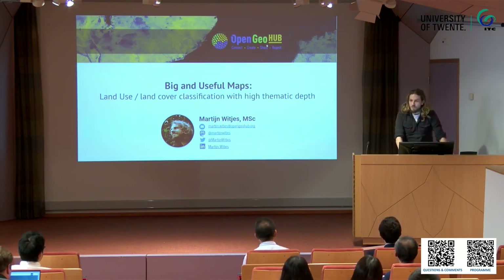I'm Martijn. I'm doing a PhD at OpenGeoHub, and I like big and useful maps.